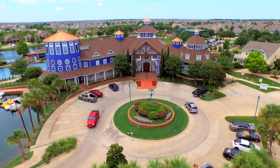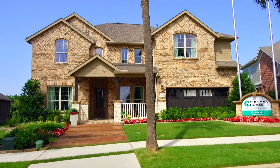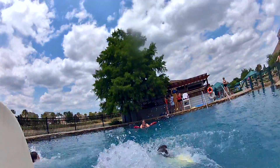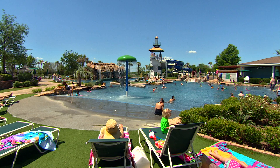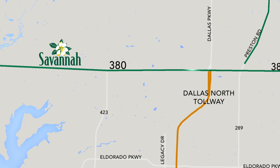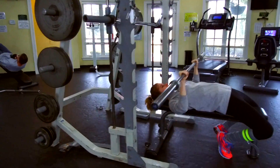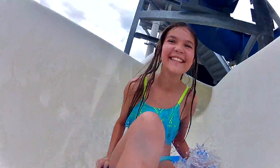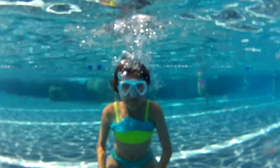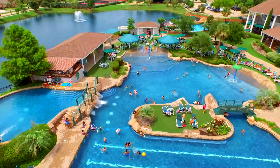Get ready to experience life in a whole new way with Chesmar Homes in the extraordinary community of Savannah — a premier master-planned community along the rapidly growing Highway 380 corridor north of Dallas. Live and play in this exceptional community that features more recreational opportunities than many resorts. The spectacular water park with three pools, two tall open-air water slides, and a rock grotto is the crown jewel of Savannah.